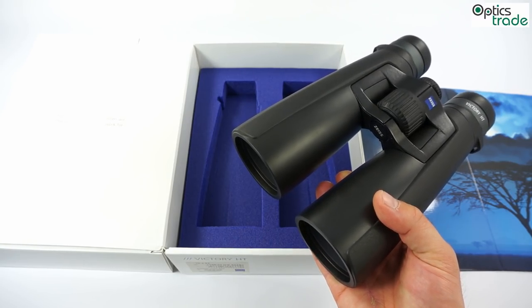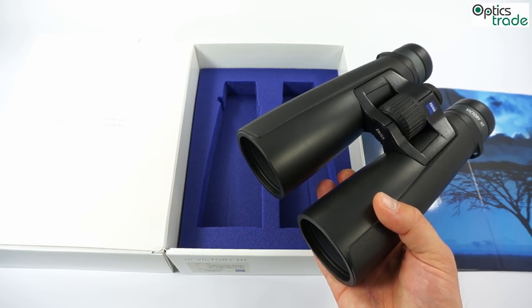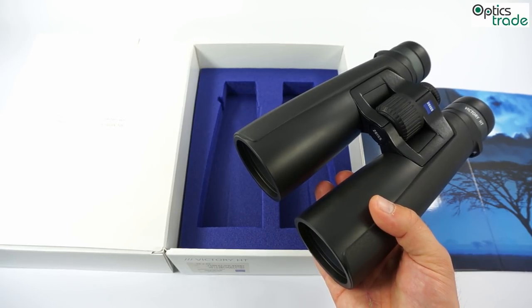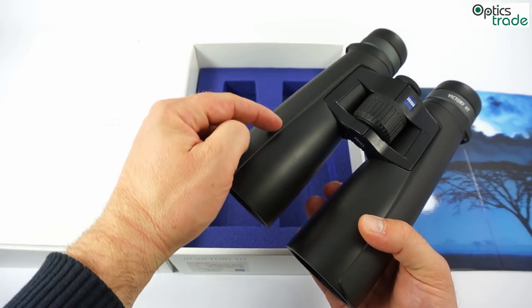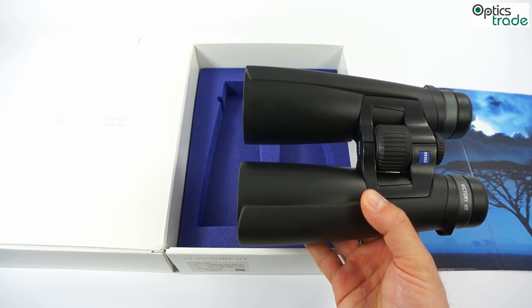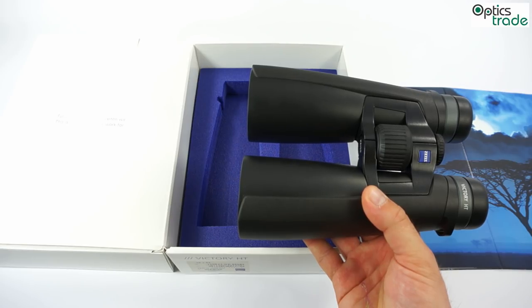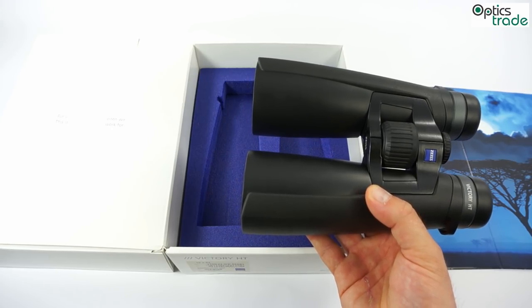To achieve the highest possible resolution and a really sharp image from edge to edge, these binoculars also have an FL concept, the same as their predecessors, the Victory FL. For some optical elements, fluoride glass is used so that there is a really low amount of chromatic aberrations or any other aberrations, and you get a really almost perfect image.